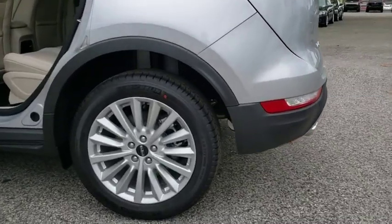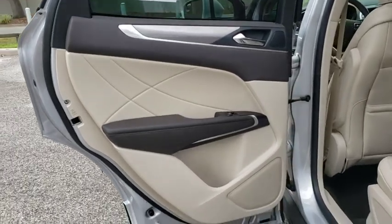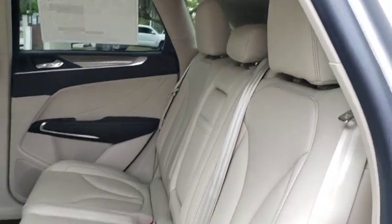Remote engine start, Bluetooth, leather wrapped steering wheel, adjustable steering wheel, power steering, four-wheel disc brakes, auto dimming rear view mirror, cruise control, floor mats, keyless start, aluminum wheels.